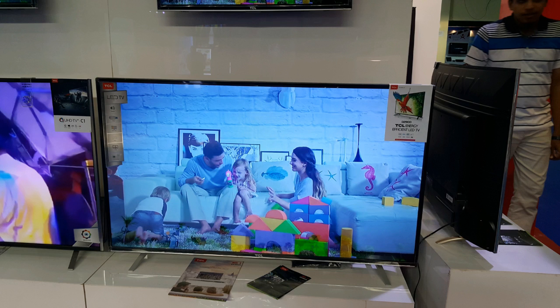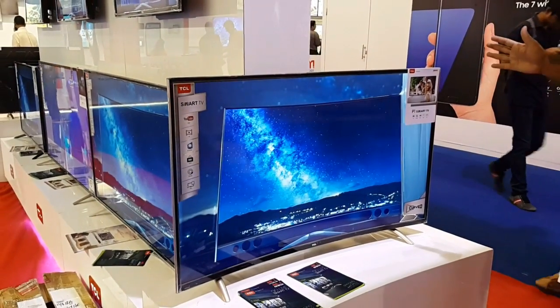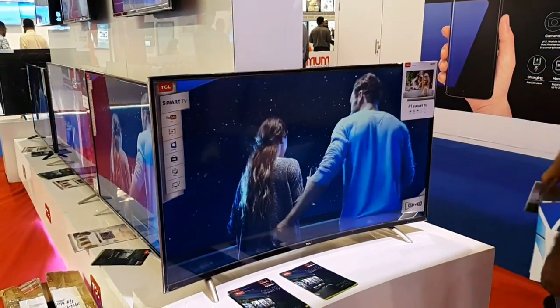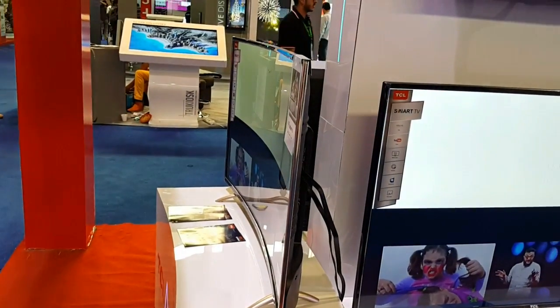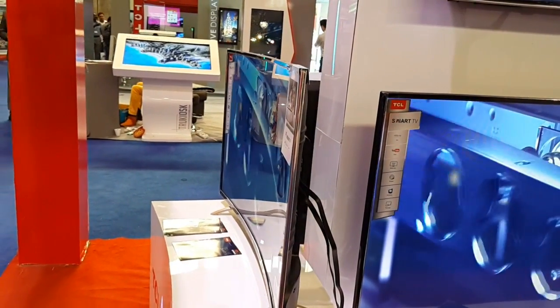Third on the displays was TCL, which was awarded the honorary award this year at CES 2016 and was named the third best TV producer in the world. They were having a wide range of displays, but the best thing was the USG Smart 4K 65-inch display with great color accuracy.